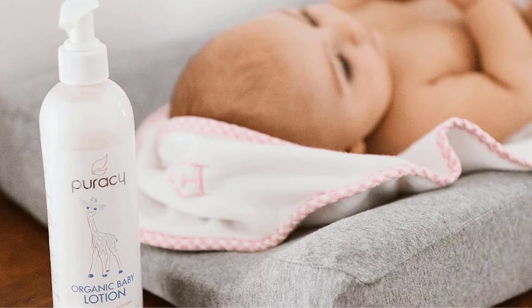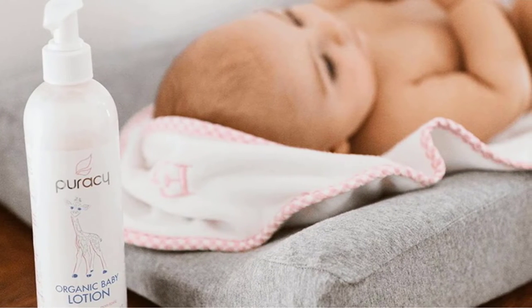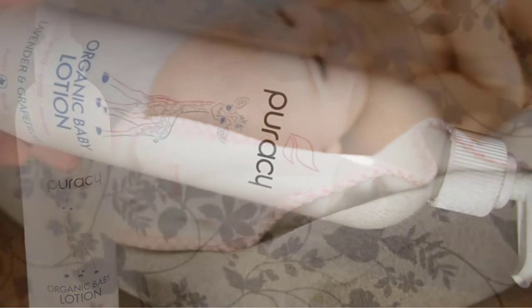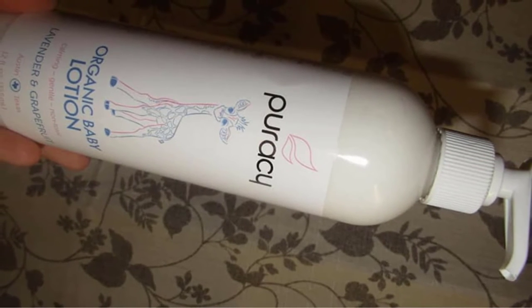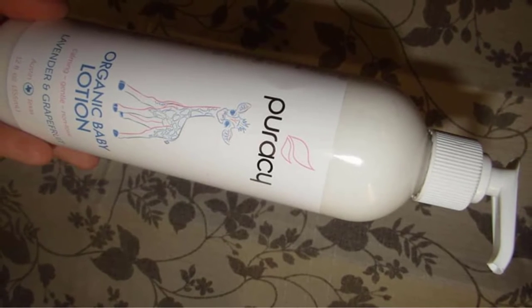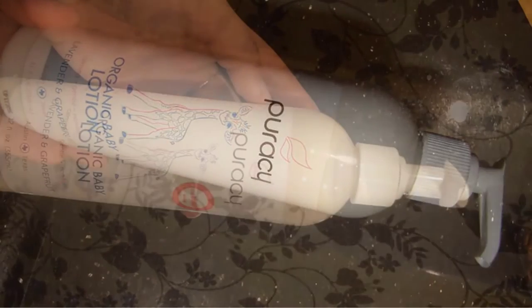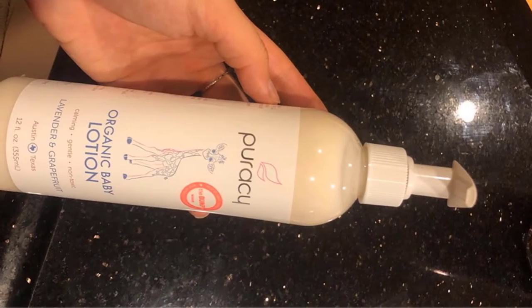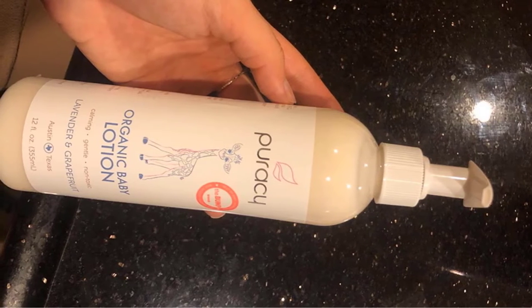The best organic baby lotion contains two different natural plant oils: sunflower oil and jojoba seed oil. These two natural plant oils are incredibly nourishing and beneficial for your baby's skin, packed with moisturizing and nourishing properties that make a huge difference in how effective this wonderful baby lotion is. Since this is an organic product, you can rest assured there are no artificial fragrances.